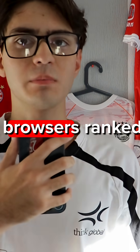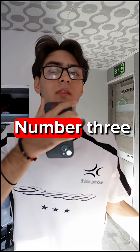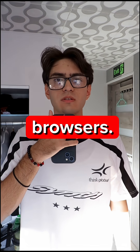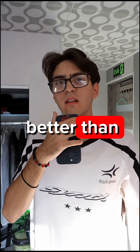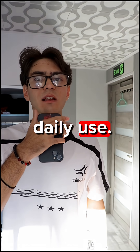Here are the top 3 most private browsers, ranked from the least to the most private. Number 3: Firefox or LibreWolf. They are a great open source alternative to Chromium browsers. LibreWolf has a bit more privacy built-in than Firefox. However, they are both still miles better than Google Chrome, Opera, or even Brave. They are best suited for daily use.